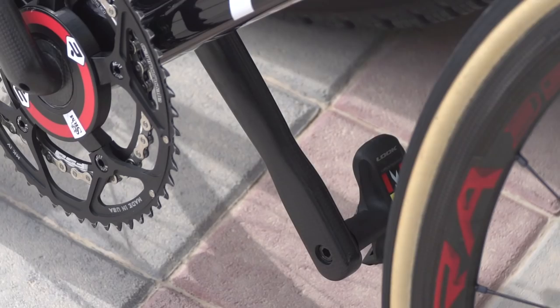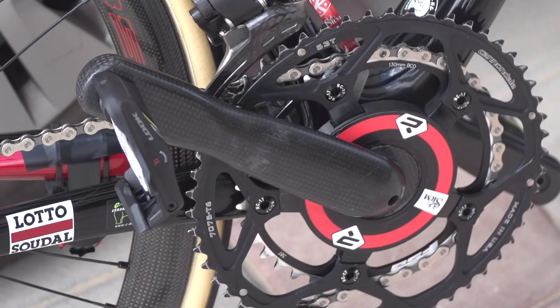And one rider, our friend Adam Hanson, was out on his own riding 180mm cranks and he's 186cm tall. Adam, we know you run pretty long cranks — 180mm. How did you come to that decision to ride cranks so long?